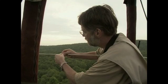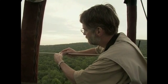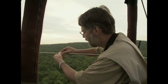Let's see if we've got anything on here. I got him!